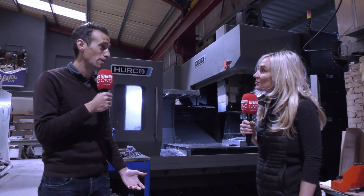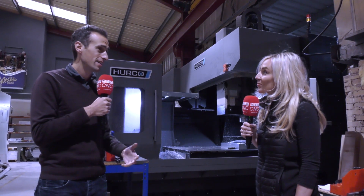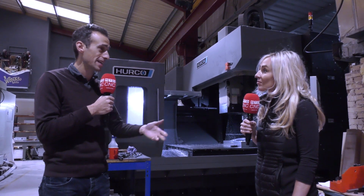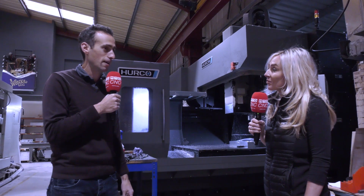So you're happy then? Yeah, I'd say so. We can't ask for an awful lot more — the quality is there, the service is there, they're always supportive in trying to help us make the right choice of machine, and they're not just trying to sell us the next best gleaming thing. So yeah, we're happy.